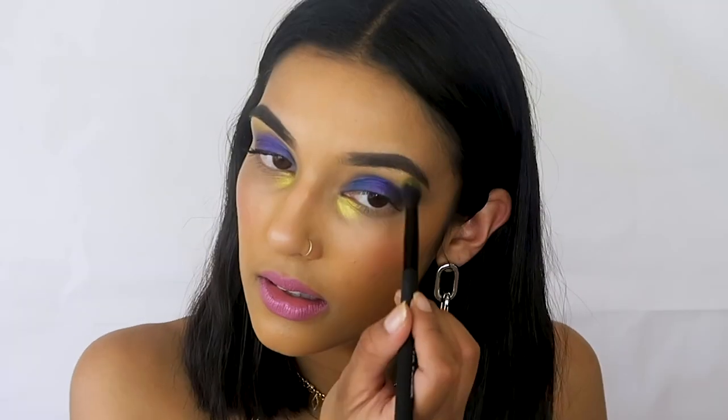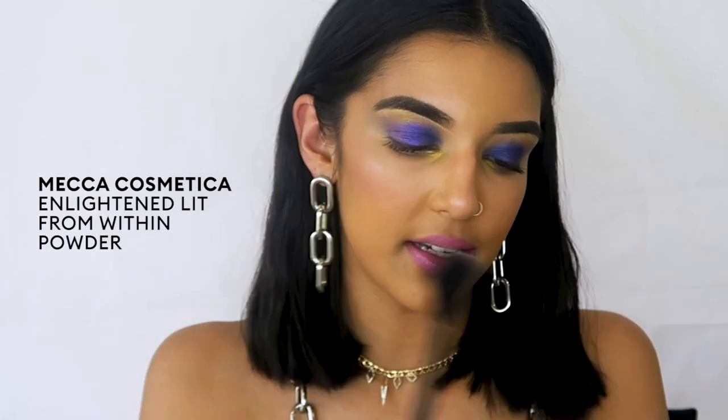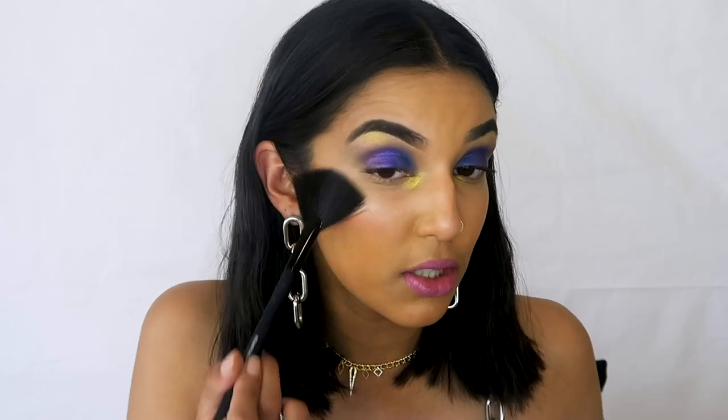I'm also going to take a little bit of the gold and pop that on my brow bone. A look is never complete without my Mecca Cosmetica Enlightened Powder Highlighter. I'm taking my highlighter brush, dipping in once more, and that's going to elevate my highlighter as well. I want to be able to shine — my ultimate goal is to blind my friends and family with my highlight.